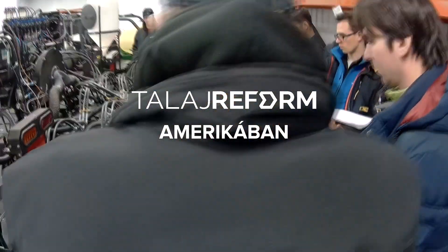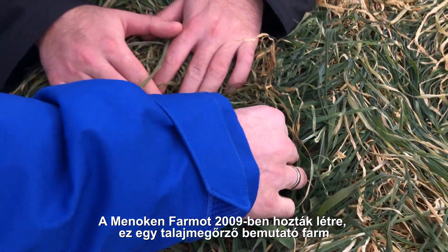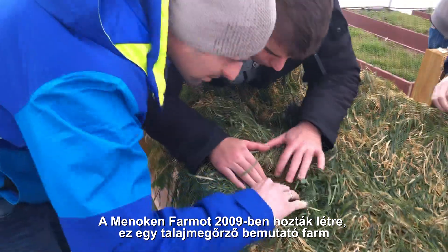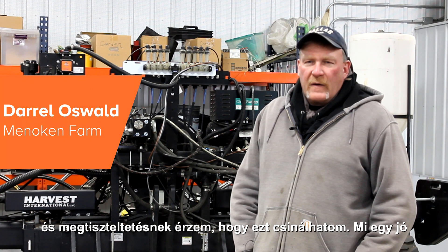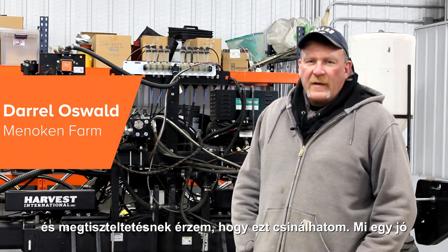The Minocan farm was established in 2009 and it's a conservation demonstration farm based on using the five soil health principles. I'm kind of the overseer or manager of the Minocan farm and have been since 2016, so I feel very privileged and honored to be able to do what I do.